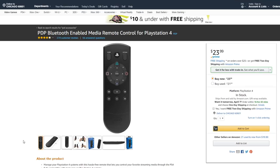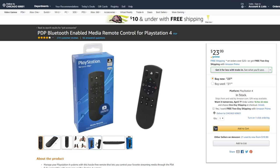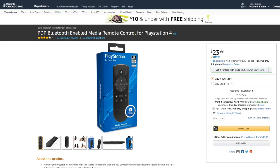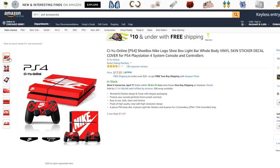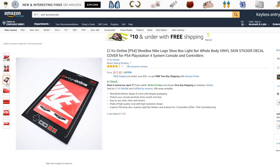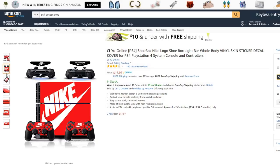A Bluetooth-enabled media remote control for the PS4 — I wonder if you can play PS4 games with this, but I think it's just for Netflix. I like the design, that's pretty neat. And look at this — a shoebox Nike logo whole body vinyl skin sticker decal cover for the PS4. Who comes up with these names? It's a sticker you put on your PS4, and I'm not gonna lie, it looks pretty cool. It even comes with light bar decal stickers and controller stickers as well — and it's only $18.